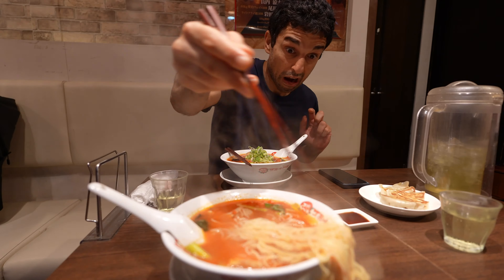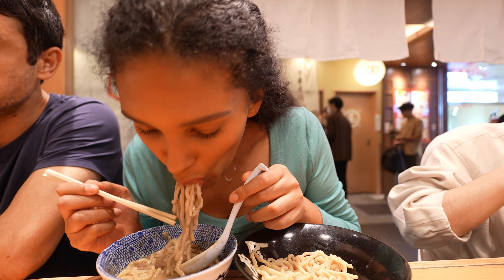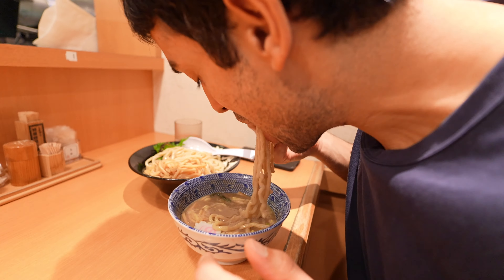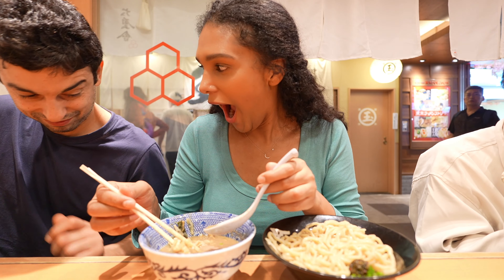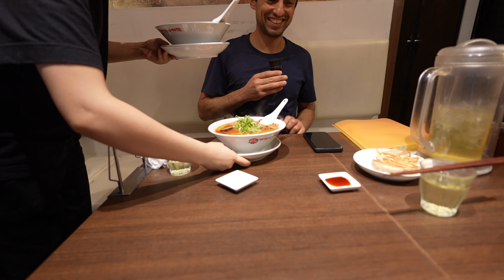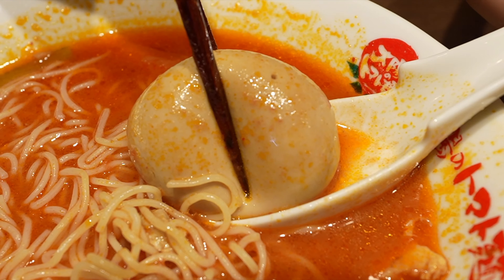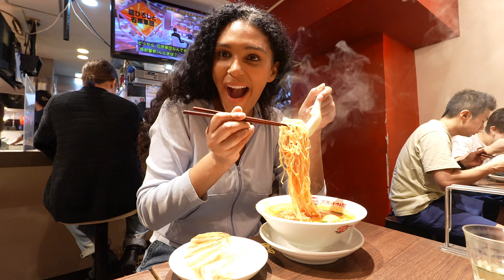Today we are on a mission to find the best ramen in Tokyo. Now, I know ramen is a very personal, subjective dish, but here's my ranking.